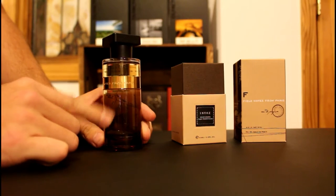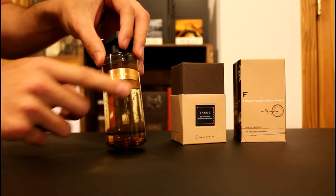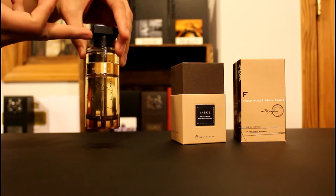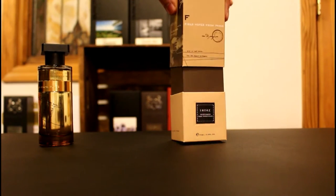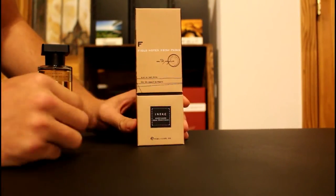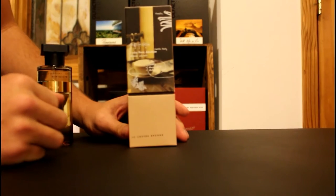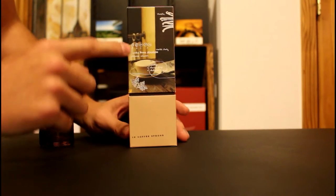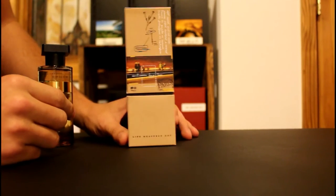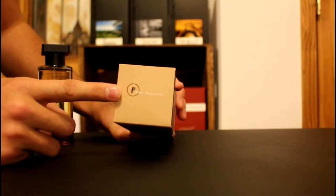The bottle also has a handwritten street map of Paris as decoration throughout, and it has this nice honeyed color that's darker at the bottom and gets lighter as it goes up. The box says 'Field Notes from Paris' on the front, lists the perfumer and the size at the bottom. The pictures on the box were taken by the perfumer's husband in Paris, and the notes you see throughout were actually handwritten notes from the perfumer's time in school in Paris — pretty neat.